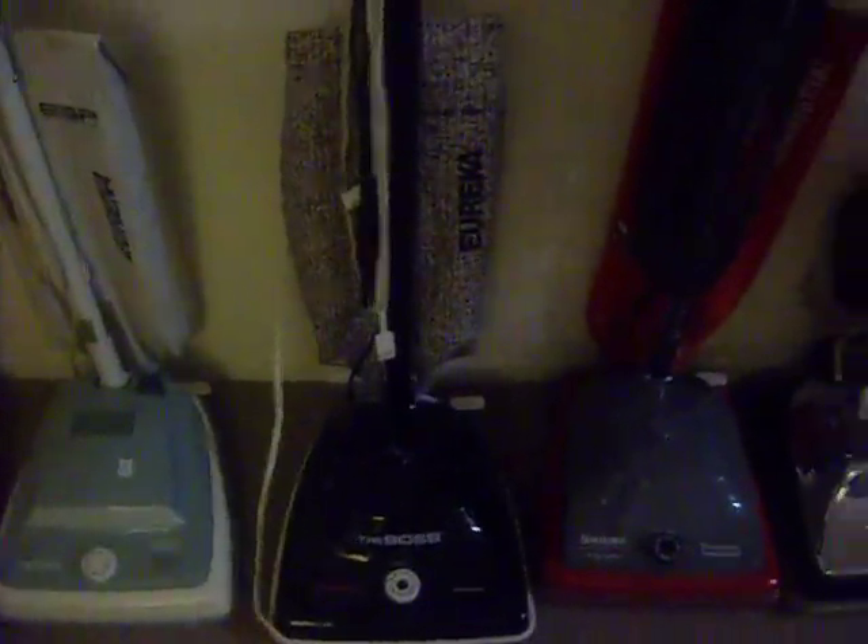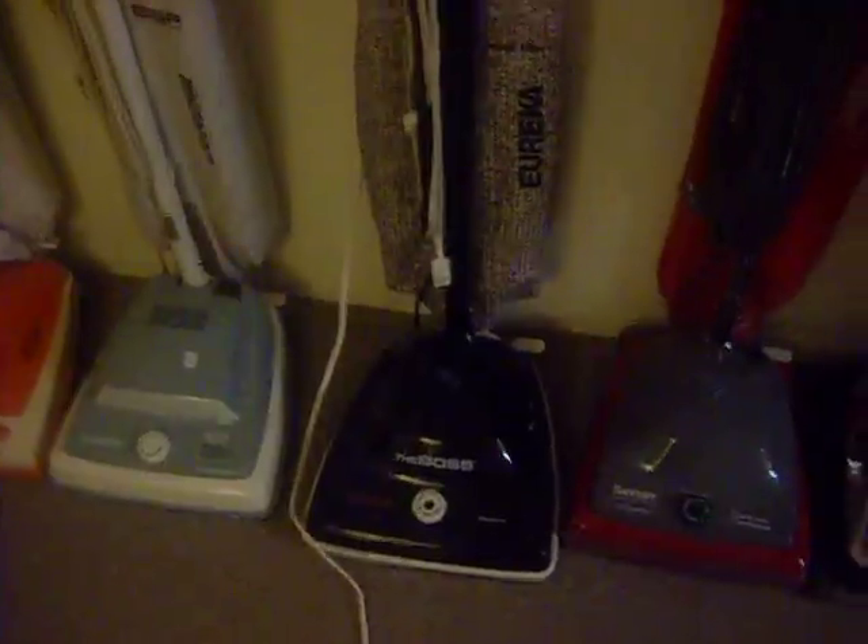But my favorite is the Eureka 1934A. It's the newest Eureka that I got, and it is pretty good. It's powerful and lightweight, and it makes a really nice sound, so I like it a lot.